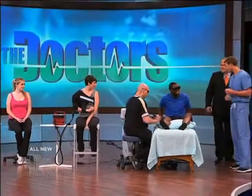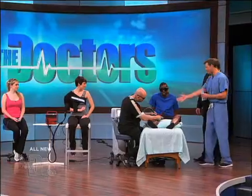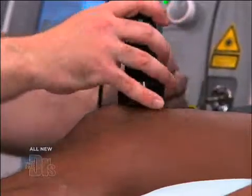We have Curtis here, as well as Dr. Power. Curtis, knee pain I'm assuming? Yeah, well I work out four to five times a week, and I also play soccer, so I'm pretty active. Just recently I started getting this sharp pain right below my knee, directly right here, below my knee.